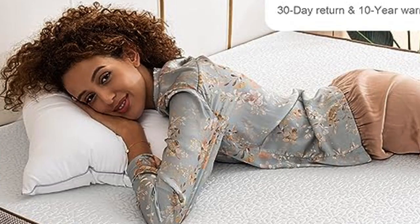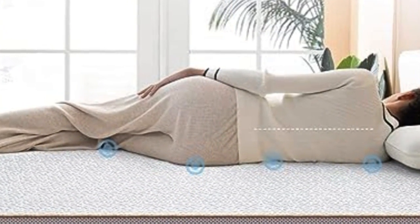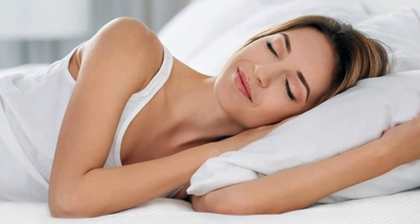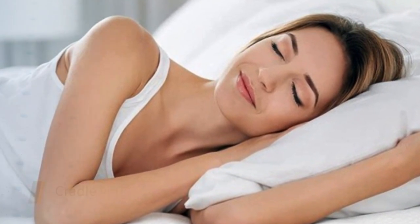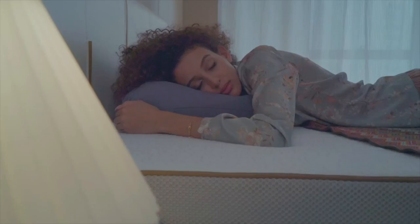Comfortable memory foam distributes weight evenly to align the spine and alleviate pressure points. The memory foam is punctuated with tiny capsules of cooling gel that regulate your sleeping temperature, so you'll stay cool throughout the night, helping to prevent you from overheating.